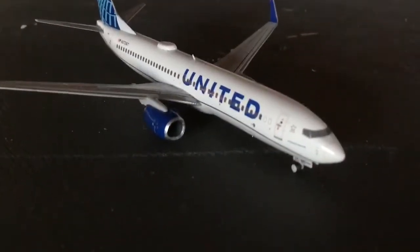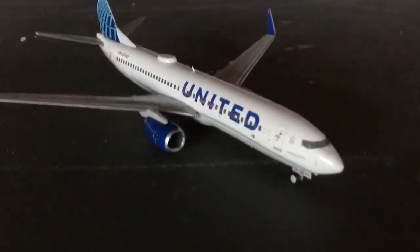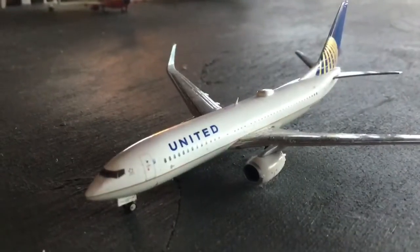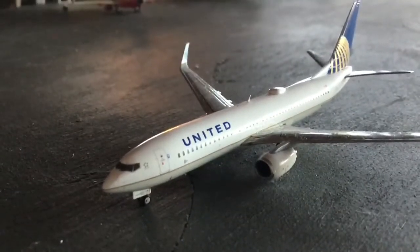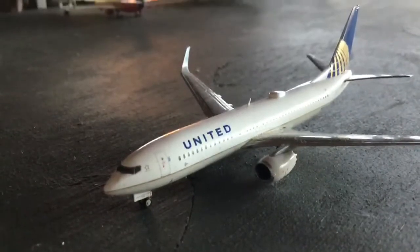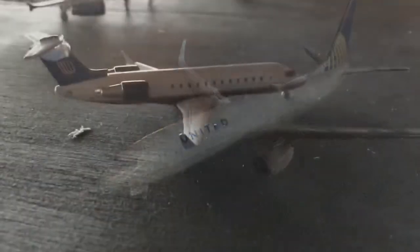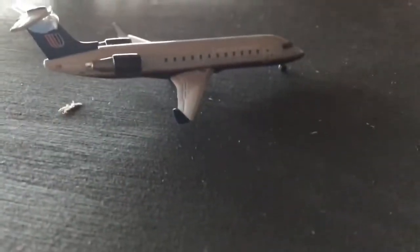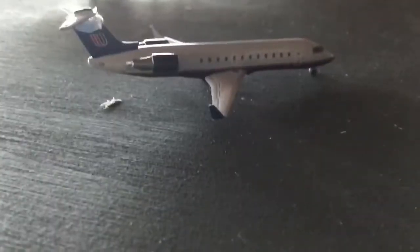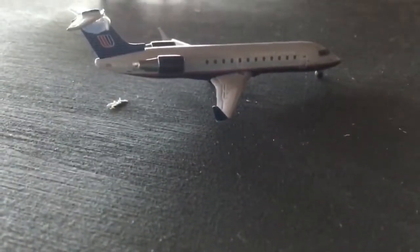Starting us off, we have the United Airlines 737-800 in the new livery just rolling down the runway, arriving from Chicago O'Hare and making a return flight on time. Meanwhile, a United Airlines 737-800 with the old livery is taxiing to the runway heading to Houston George Bush Intercontinental. Currently just pulling into gate Alpha Five, we have the United Express Bombardier CRJ-200 making a flight out to San Francisco.